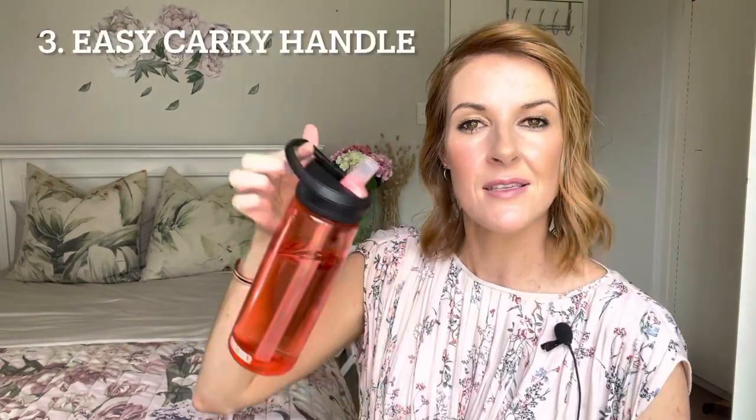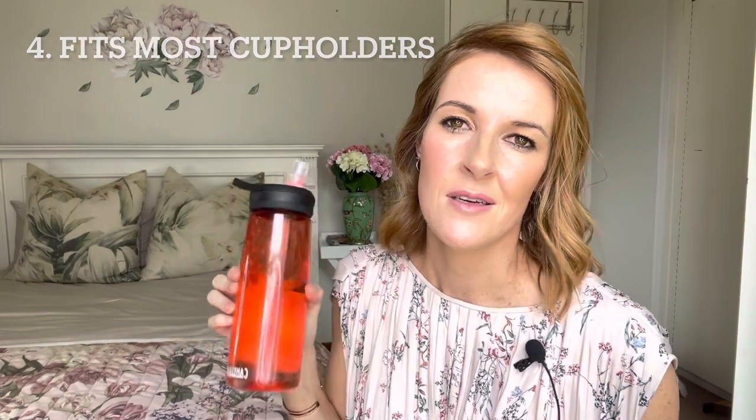This is a super strong bottle. I've dropped it a few times since I bought it and it's rock hard. It's got this easy-to-carry handle and it definitely fits into a standard cupholder of most of the cars that I've tried it in.